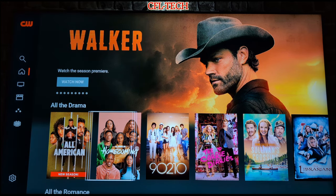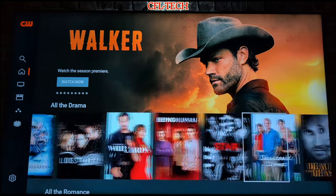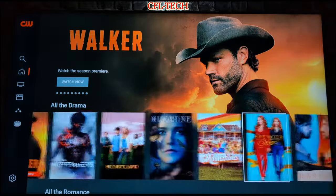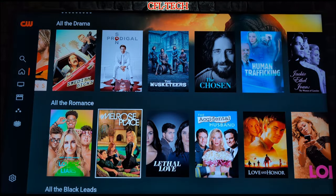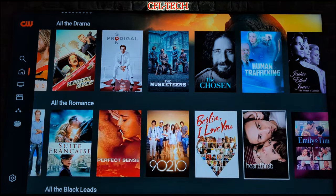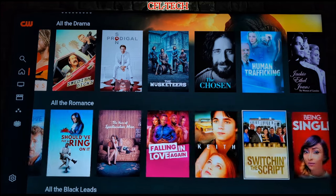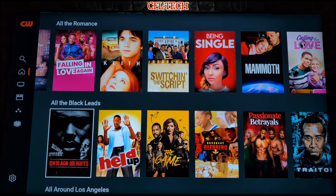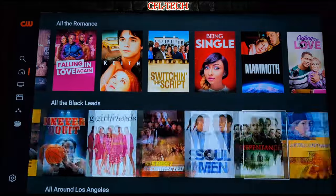Now on the home screen, we have all the drama — a bunch of thumbnails showing different suggested content. There's Walker, which is a pretty popular series with its season premiere going on at the time of this recording. Going down, you have all the romance: Melrose Place, Lethal Love, 90210 — you have to have that on here with the CW — and Dawson's Creek. Then you have 'All the Black Leads' with a bunch of different content. All of this is for free; you do not pay a penny.